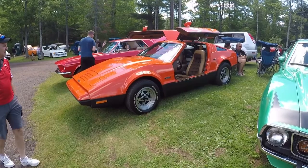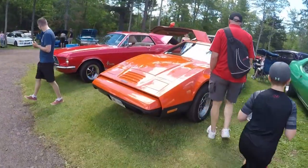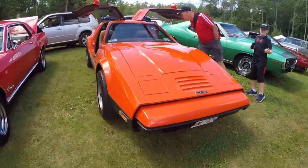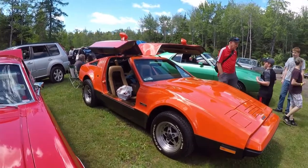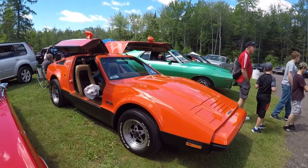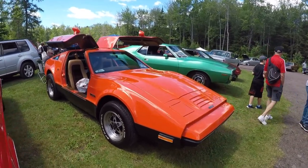...this is a Bricklin. Bricklins were built and assembled right in St. John, New Brunswick, and generally offered a Ford power plant. They weren't terribly successful — the provincial government got involved and that's one of the reasons why they failed. But nevertheless, they are a beauty of a car, and I think we'll probably see a few of these here today.